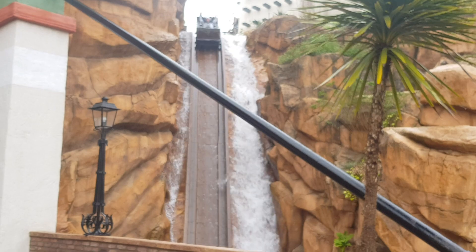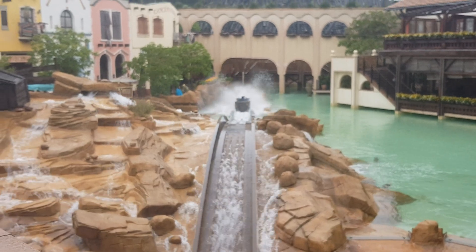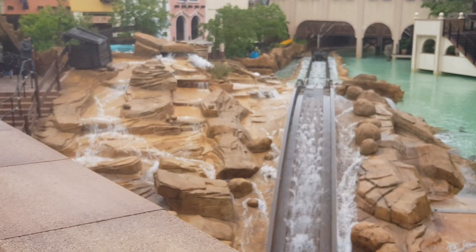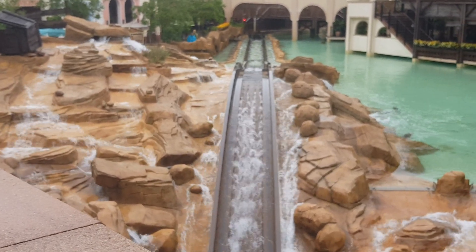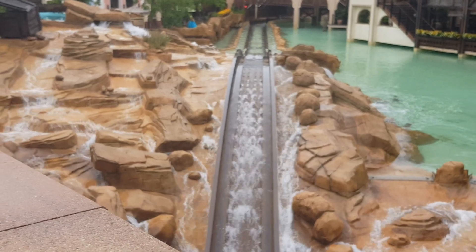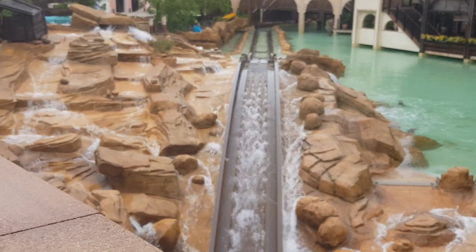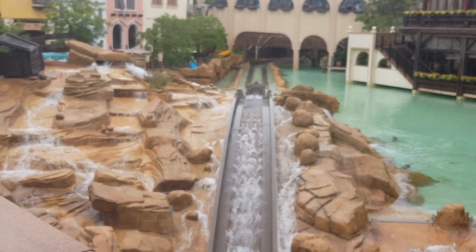Rounding things off down at China Flyer, the log flume water ride — very, very good. I've only had one go on it due to the inclement weather, but it's a little bit like a smaller version of Valhalla, just not as wet. You get the different effects, sent backwards, and a few other bits and bobs.